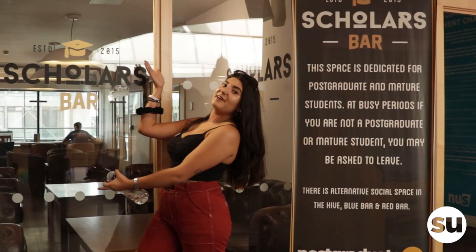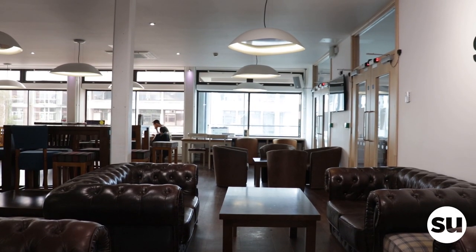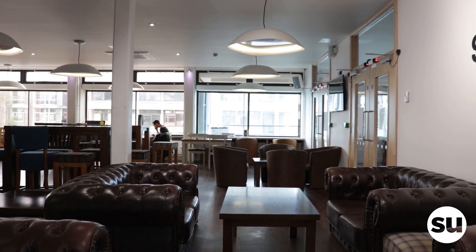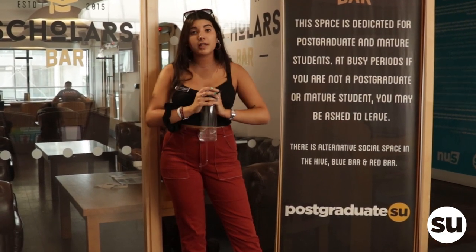Welcome to School's Bar. It's specifically for postgraduate students and mature students. They have coffee and cake chats, coffee socials, some darts — you can play darts in here — and some pool as well. They have a wide range of drinks and also some food like cheese.